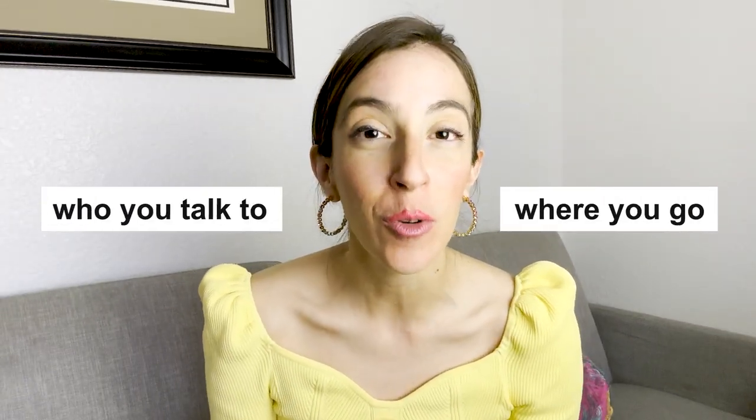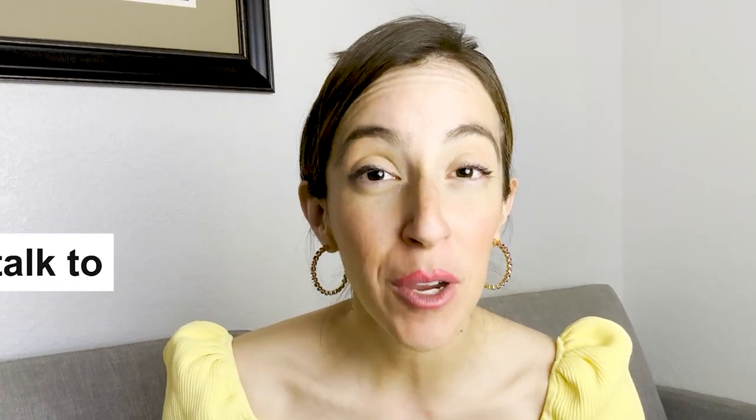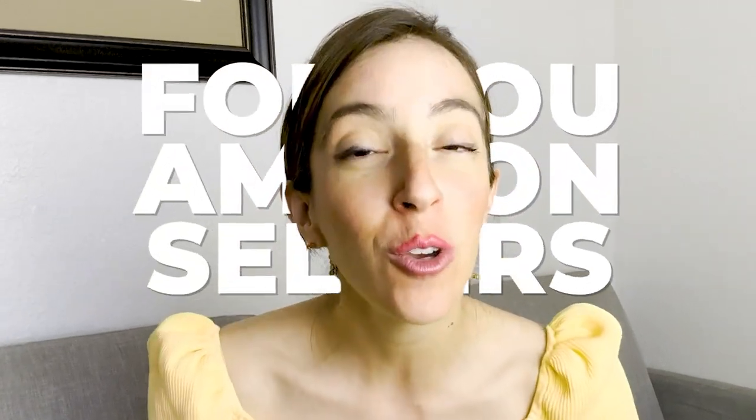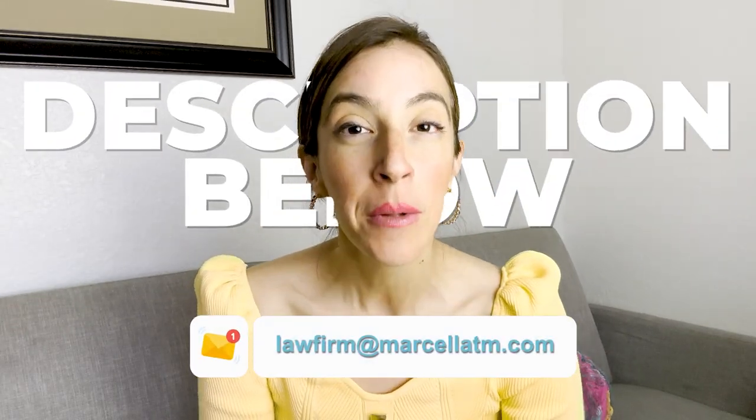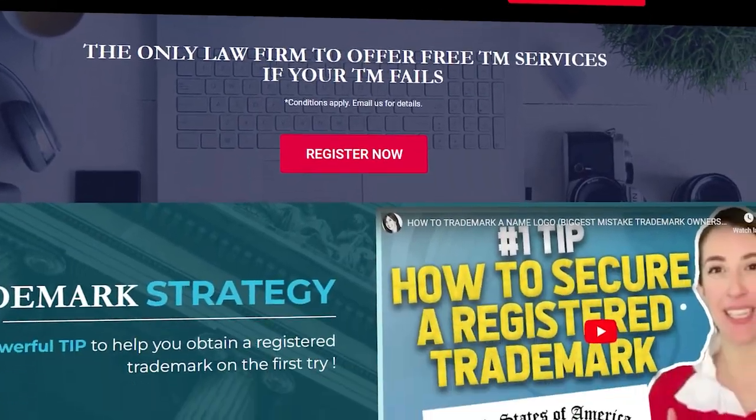Prices are different depending on where you go and who you talk to. But from experience registering trademarks for a very long time, I offer different pricing options for Amazon sellers. If you want to know what that pricing structure looks like, make sure to send me an email, which you can find down in the description below. I also offer a really easy option for DIYers, which you can find at trademarkanything.com.